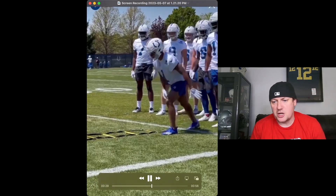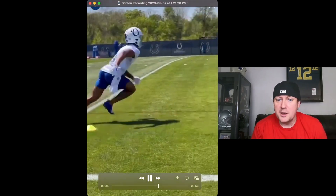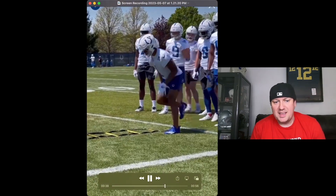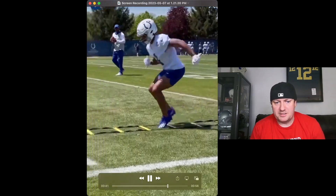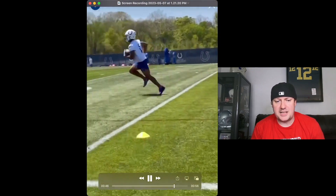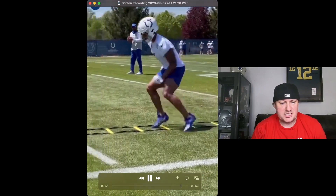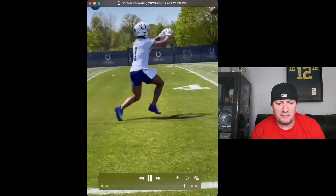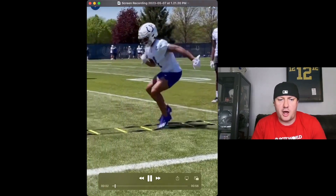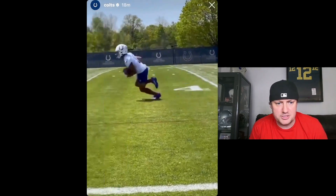Josh Downs has a good production profile. Looked good on tape. Has very good ball skills for his size — plays bigger than what he looks, especially at the catch points. Very nuanced route running — that's how he got that good production profile. He's solid in the slot, and you can put him on the outside a little bit, considering how good he is with his ball skills. You can mix and match him a little bit, but he is going to live a lot in the slot, which is no big deal. You can be productive from there, as long as he starts tapping into his upside.